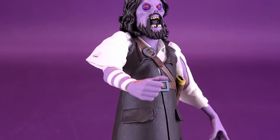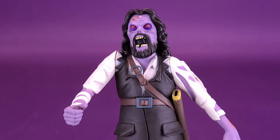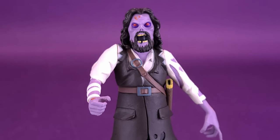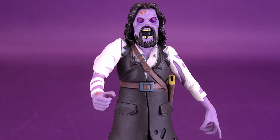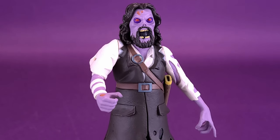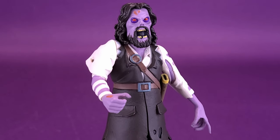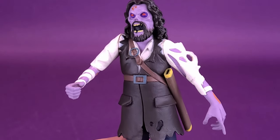I guess they could also release this guy down the road as maybe a glow-in-the-dark option — something they could potentially do for a convention exclusive. They really haven't done many variants other than bloodied variants — Bloodied Ash and a Bloodied Michael Myers. But I think a glow-in-the-dark version of Blake would look really, really good on a display shelf.